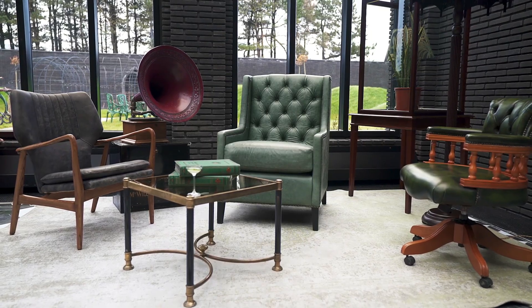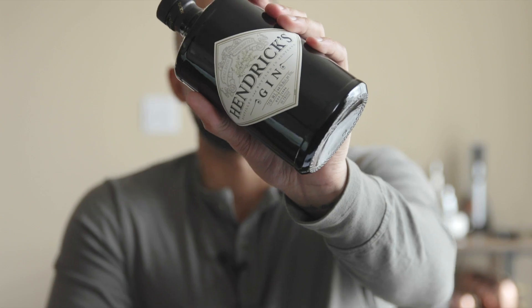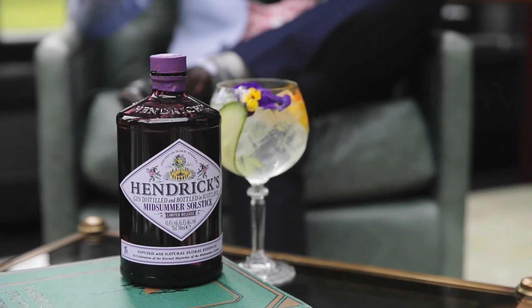Then you see the stills in the back — the two copper pot stills. It's one of those distilleries you walk into and are just in awe with how crazy it is. But that is their new distillery. The Gin Palace in Girvan that we had the opportunity to visit is now the reason they're able to start producing different expressions other than the flagship. Since 1999 when they started, they've mainly had the flagship expression, but within the last year or two they've launched Orbium and Midsummer Solstice, and are going to keep experimenting, which I'm excited for.